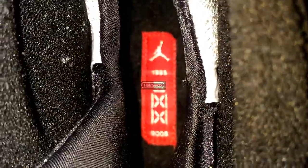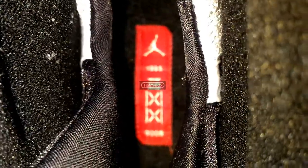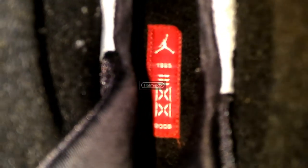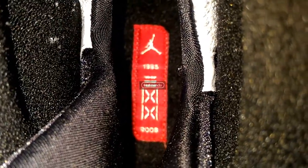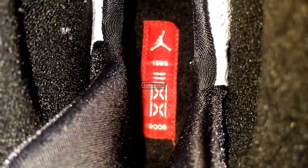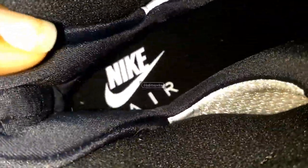Looking at the insoles — the Countdown Pack has its trademark insole with the Jumpman, and it says 1985 and 2008 with the Countdown Pack logos. The two X's stand for two and the three stands for three, so that means 23. On the 2016 you got the Nike Air branding on the insole.